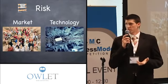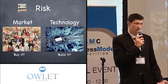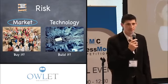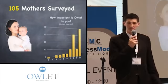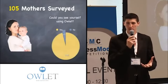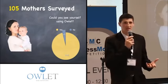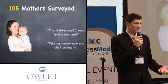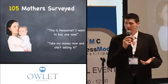We knew there were two types of risks we'd be facing: market risk — will someone buy it? — and technology risk — can we build it? We tackled market risk first because it was easier to get to and more important. We initially surveyed 105 mothers and found that on average they gave us an 8.5 out of 10 on wanting this product. 96% said they would use this technology. We got a lot of responses like, 'This is awesome, I want to buy one now.' We knew this was very early validation, but it at least pointed us in the right direction.